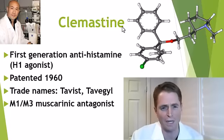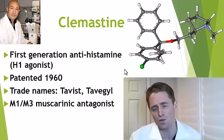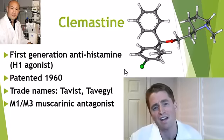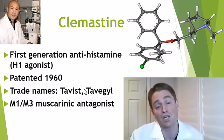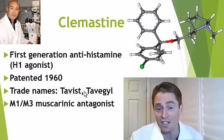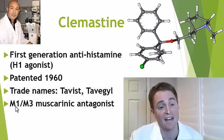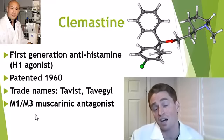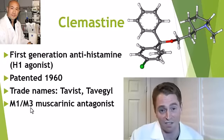Now, clomastine is an old, cheap, generic antihistamine drug, kind of similar to Benadryl. It's not really used anymore to treat allergies — we just have better, less sedating drugs — but it is available, trade name Tavist. It was patented in 1960, so it's very old. And it turns out its remyelinating effect has nothing to do with its effect on the histamine receptor. Rather, its effect on the muscarinic receptor is what's causing the remyelinating effect, and other similar drugs like benztropine also have a more modest effect.